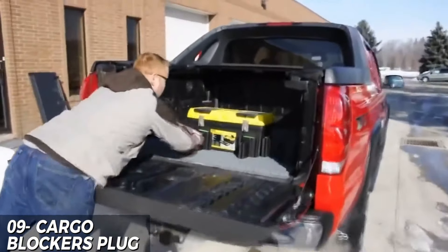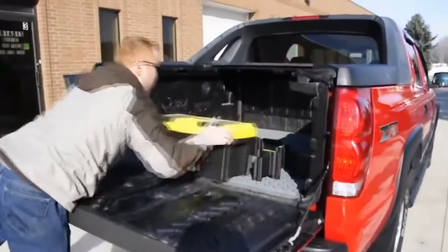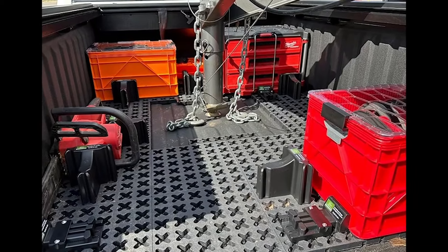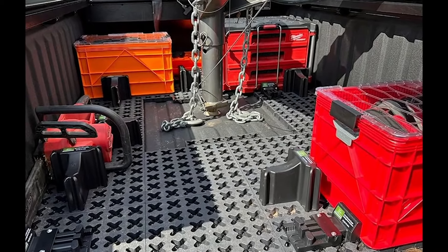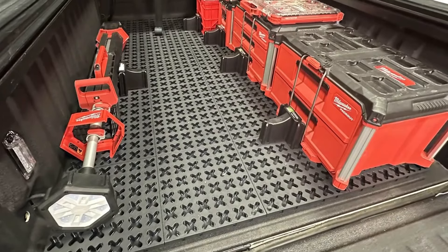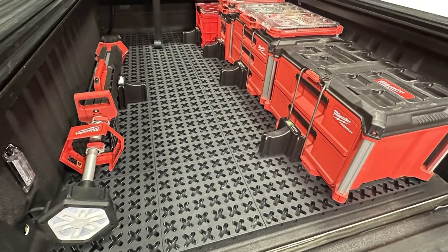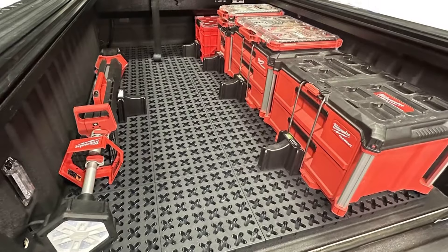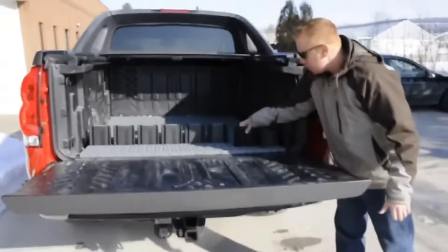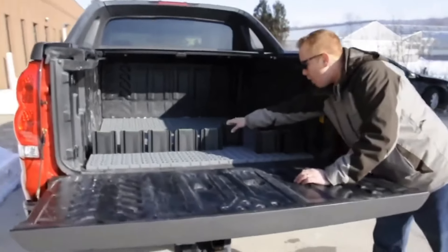The Cargo Blockers plug is a solid investment for those seeking to secure their cargo while on the road. With its durable and easy-to-use design, this plug prevents unwanted movement of cargo, ensuring safety and peace of mind during transportation. The $299 price point may seem steep, but its high-quality materials and functionality make it a worthwhile investment for anyone looking to protect their valuable cargo.